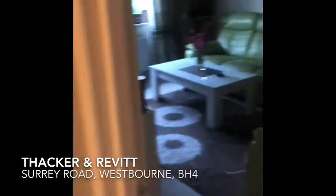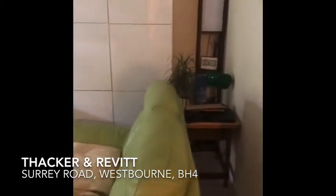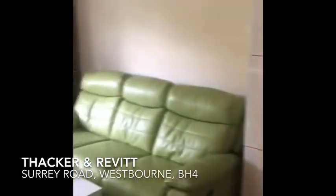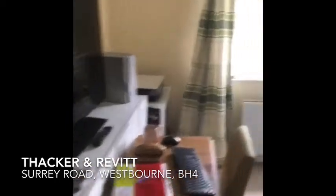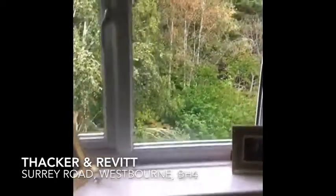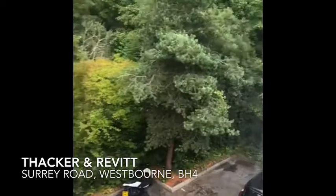Into the lounge — it's a good size lounge. This is facing over the rear of the property, so it's nice and quiet. You can see double glazed windows, and this is your outlook.